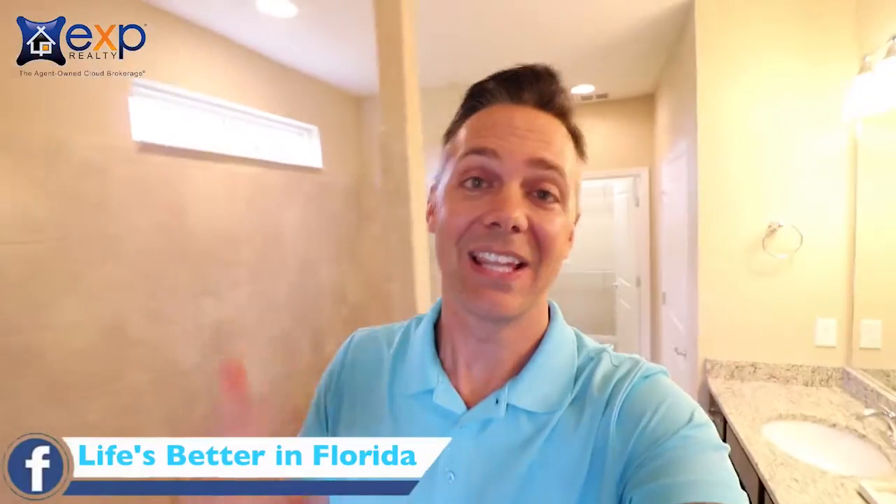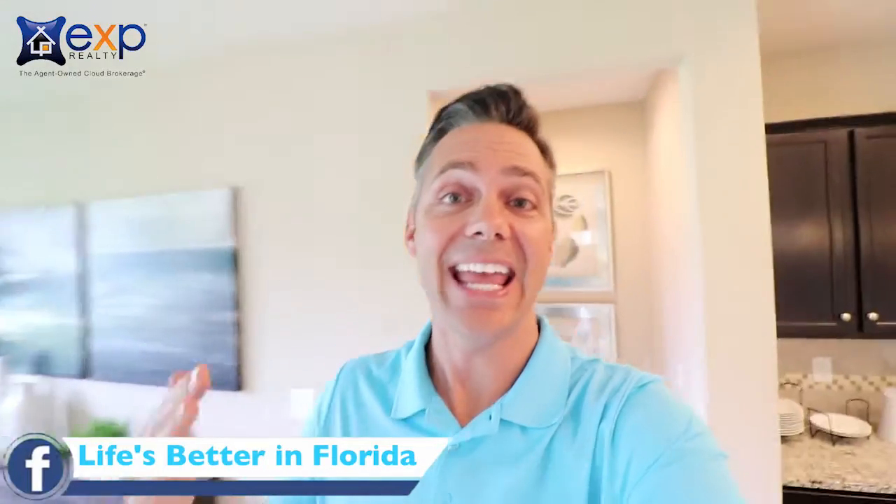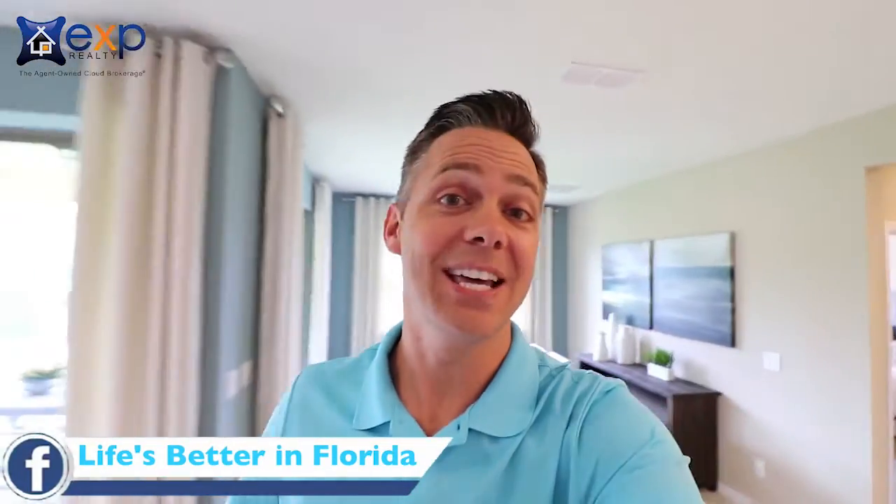I appreciate you — thank you for watching. Let's keep this conversation going in our Facebook group Life's Better in Florida. It's a great place to ask specific questions and get hyperlocal updates that aren't on YouTube. If you want to continue binge-watching these community videos, click on this playlist. And if you haven't taken advantage of our private new construction video and resources, just click on our Life's Better in Florida logo to access those. We're in this together — I'll see you on the next video.